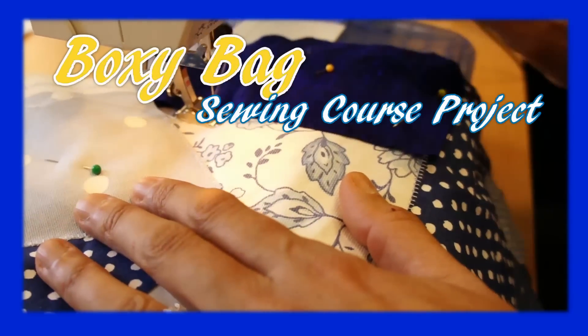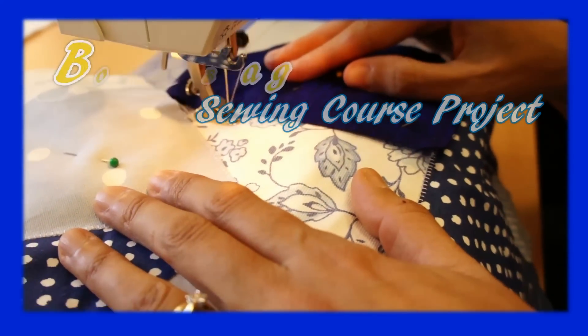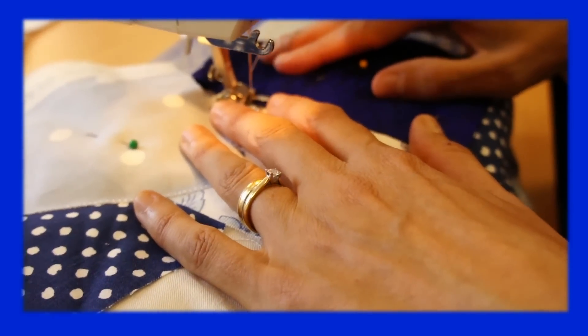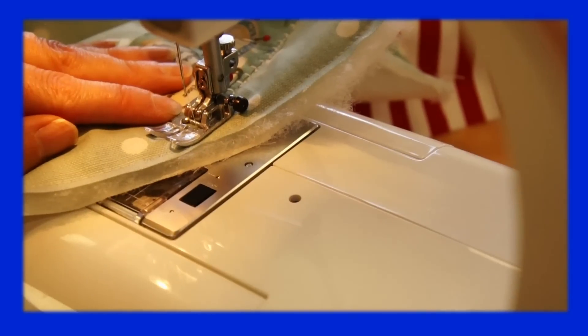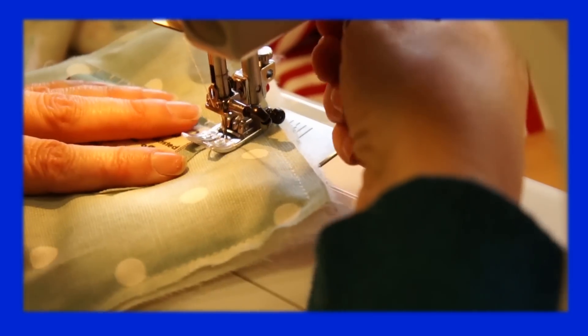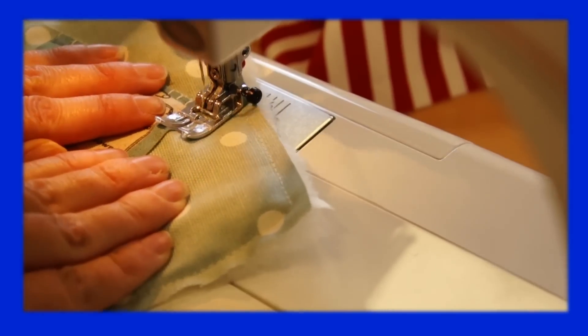This is one of the different stitches on here. Look at the little leaves and stuff. It's very tiny though. That's beautiful.